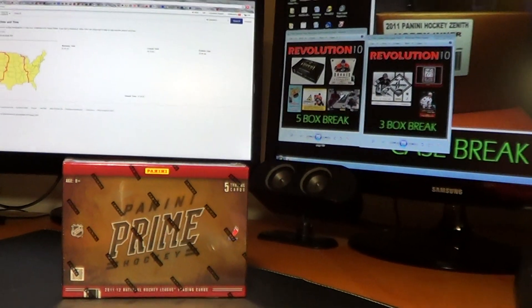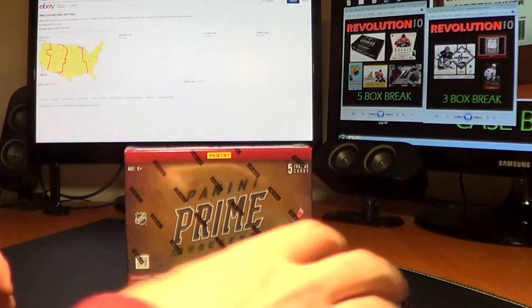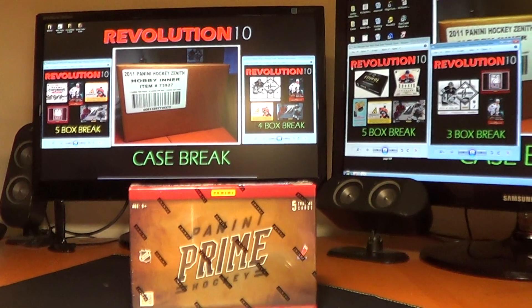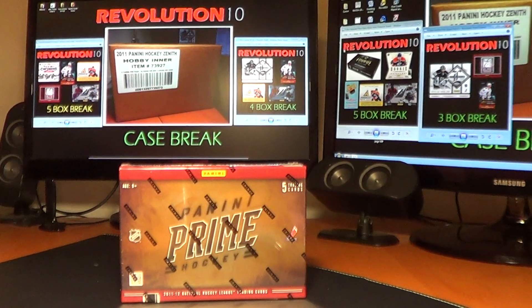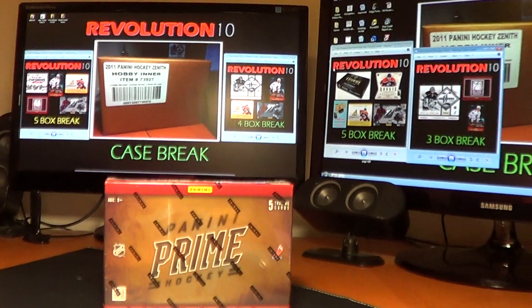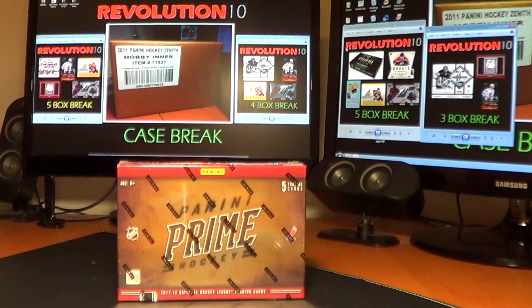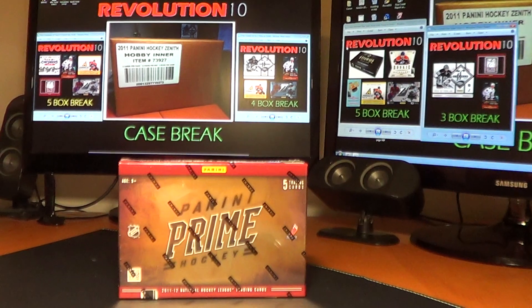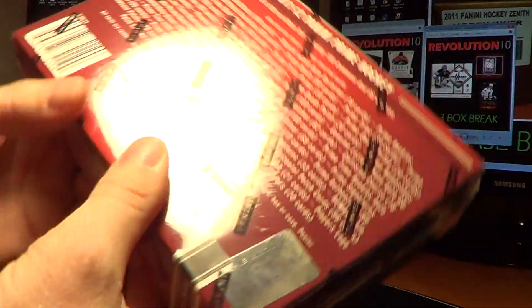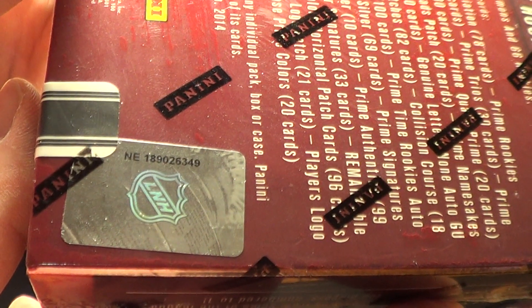All right, let's tighten up here. I don't know if anybody has seen it yet, but what an awesome feeling watching that Boston game when they sang the National Anthem — just an unreal, unreal coming together for us. Let me show you guys the serial number for the Prime Box we're breaking tonight.